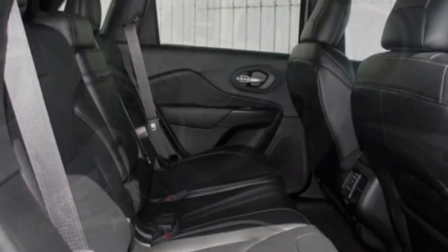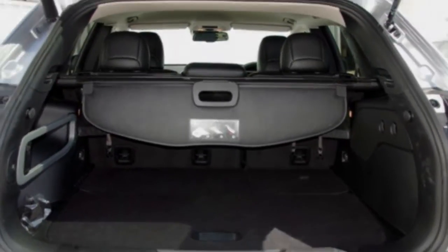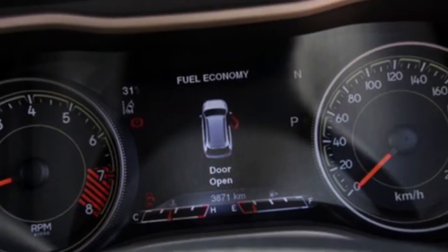Cruise control, alloy wheels, power steering, the anti-lock braking system will help deliver you safely to your destination, and more. If you're looking for a first-rate vehicle, this could be yours today.